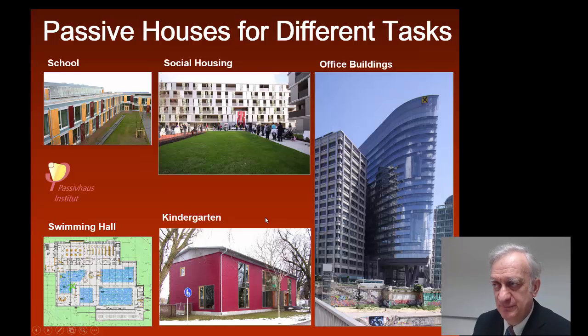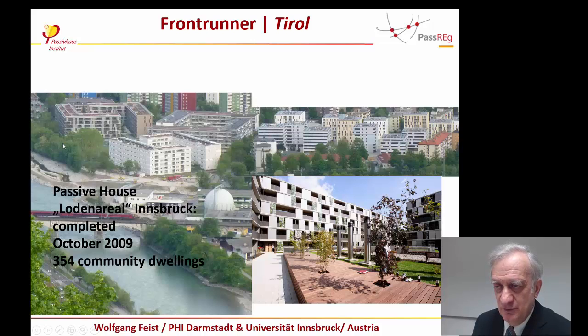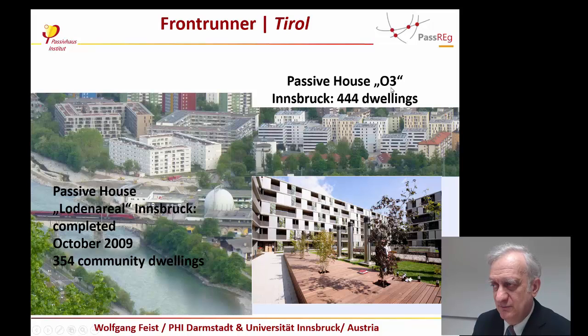Passive Houses can be built for different tasks — school buildings, social housing, office buildings such as this one in Vienna, kindergartens, and even swimming halls. An example from my new hometown of Innsbruck: there is a Passive House development with more than 345 buildings built by the social housing company Neue Heimat in Innsbruck. The experience was so good that their next development — the Olympic Center III — was another 444 dwellings also built to Passive House standard. This company decided to build only Passive Houses in the future.